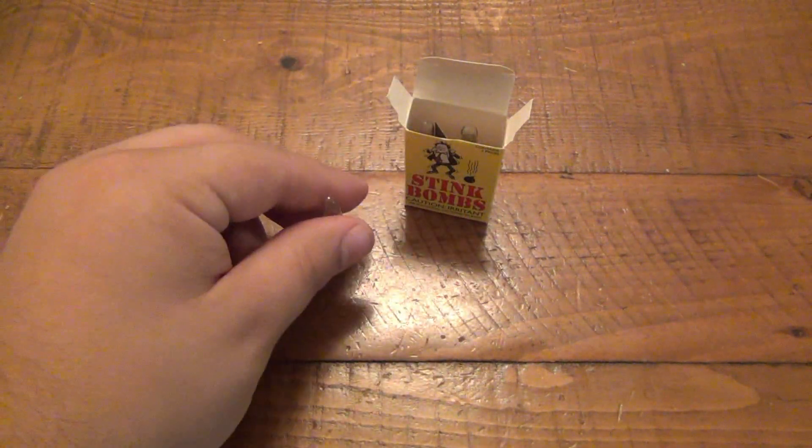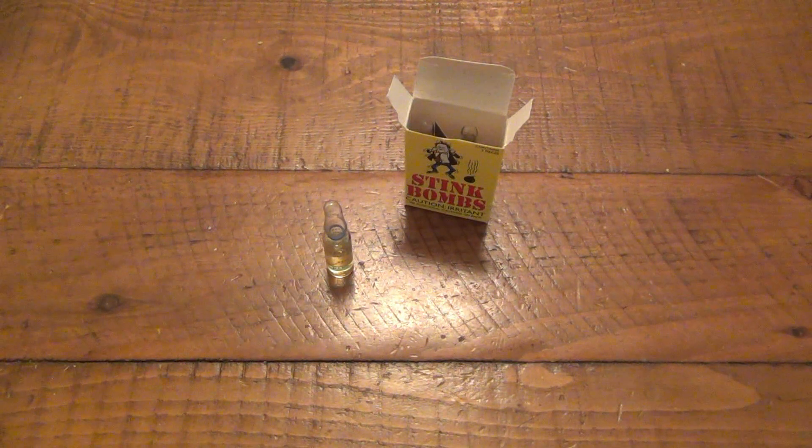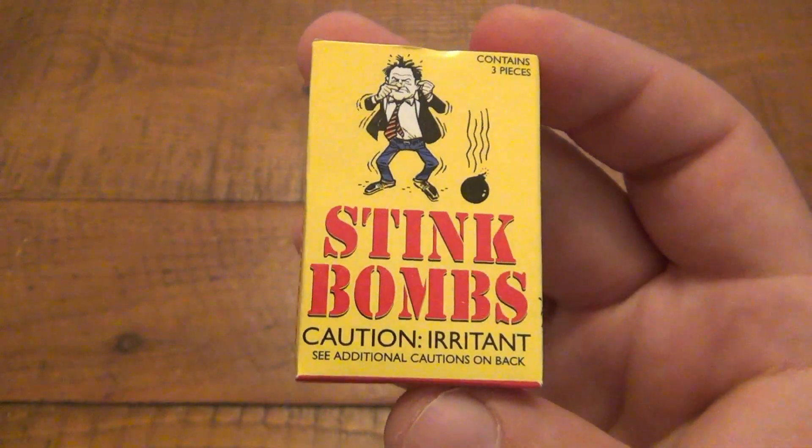I want to get the fart bags for my niece so she can experience that kind of fun. This is all pre-PC stuff. We live in the political correctness age now, and god forbid you have a fart bomb for kids to laugh at. I don't believe in being PC, so I'm going to buy a big batch of fart bags for my niece and she'll have a great time. I made this video just as a blast from the past.